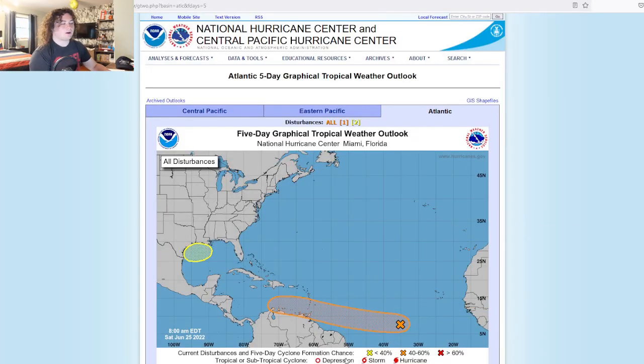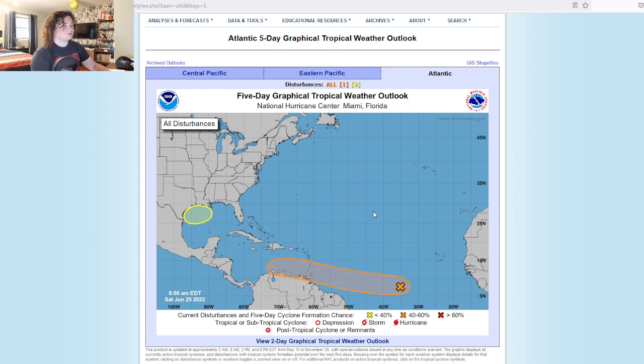What is up, weather enthusiasts? I'm your host Pat's Path Predictor. Let's get right into the weather. This is the situation we have right here — the five-day tropical outlook. We have two areas of interest.